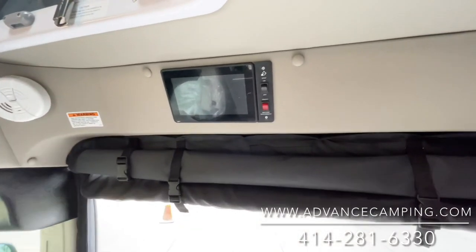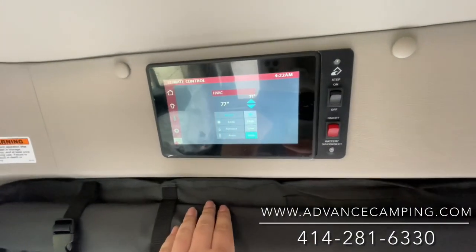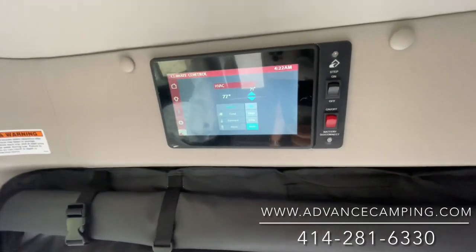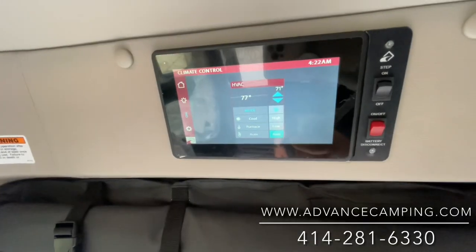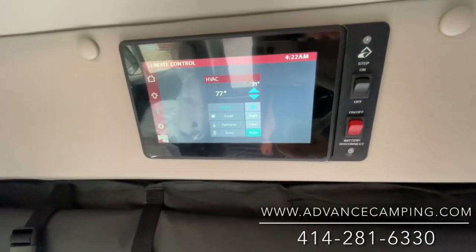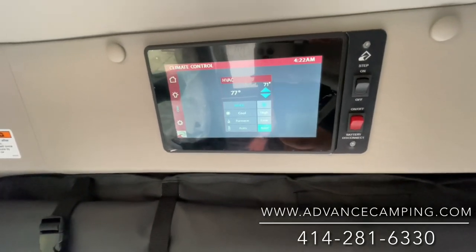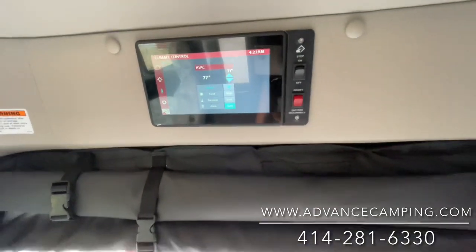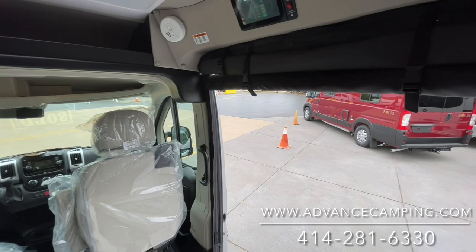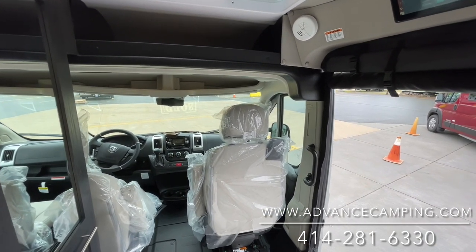I almost forgot — you also have this really cool touch screen now which controls everything in the coach: the power awning, the power sofa, the air conditioning, and the lights. You can dim the lights or turn all of them on or off. Makes it for a very simple, easy-to-use coach. If you like this video and want to see more, please feel free to subscribe to our YouTube channel. Thank you, and have a great day.